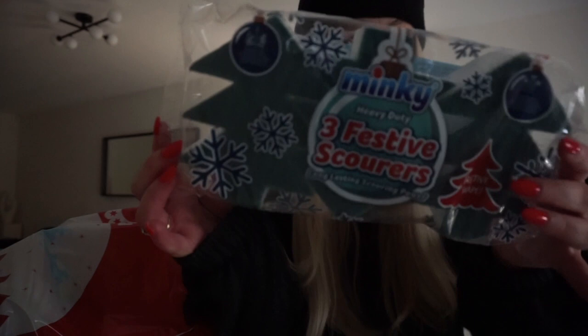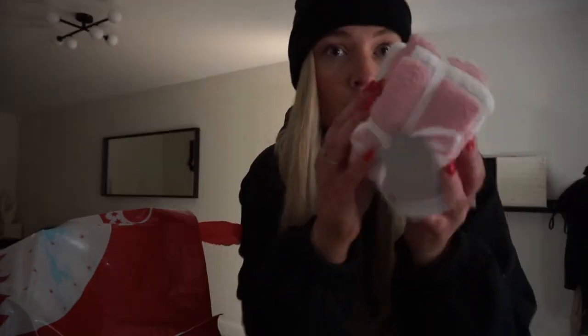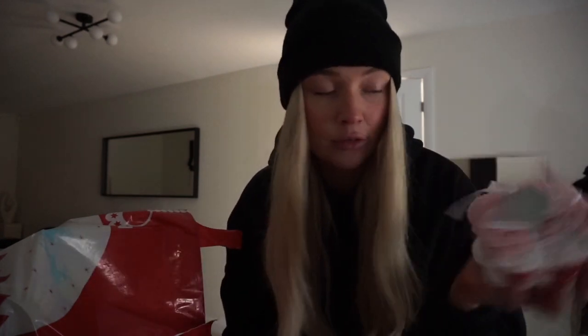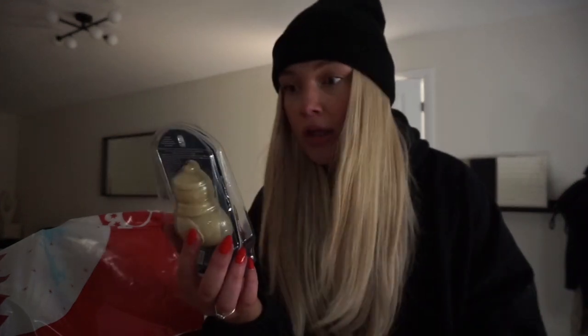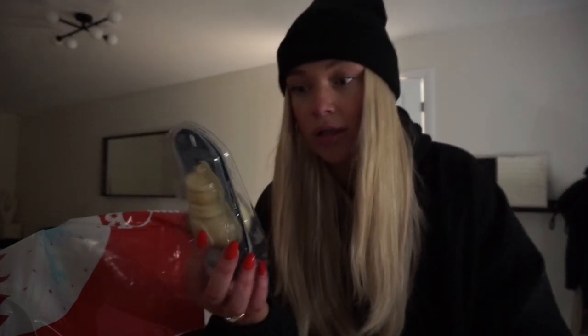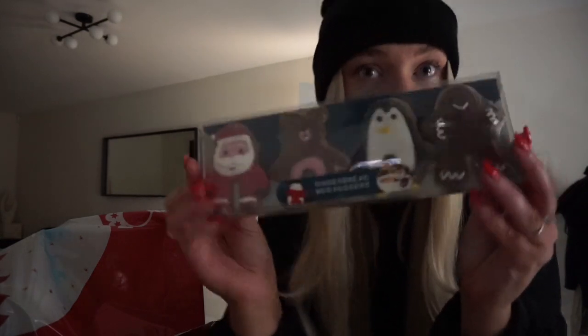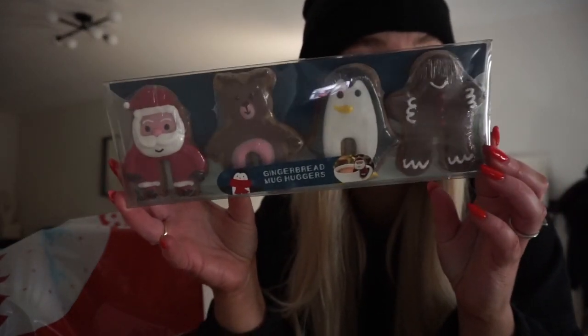First things first, I got some festive scourers — these were only 99p and I couldn't resist because they are shaped like Christmas trees. I was also looking for some new little flannels just for taking my makeup off; these work really well with the Ilmus cleansing balm. Then I got some cute little gimmicky bits for hot chocolate — this is a white chocolate snowman filled with chocolate chips and marshmallows, so I'll be having that before Christmas.